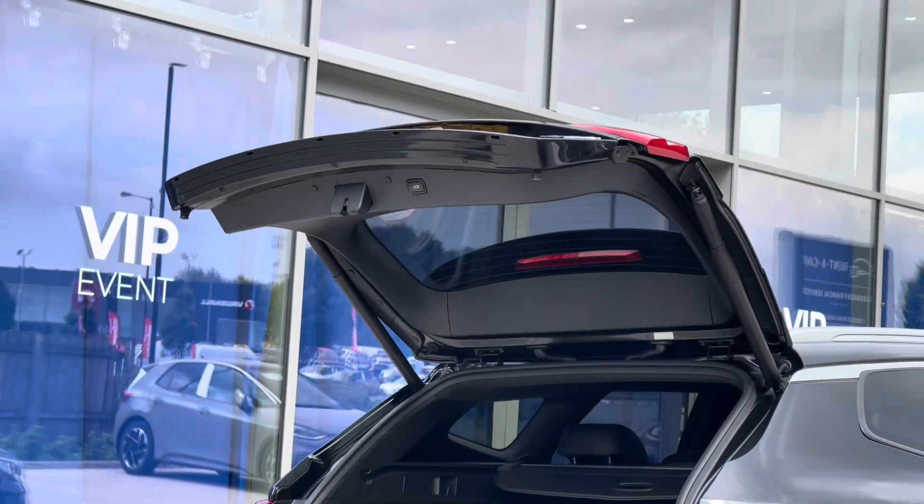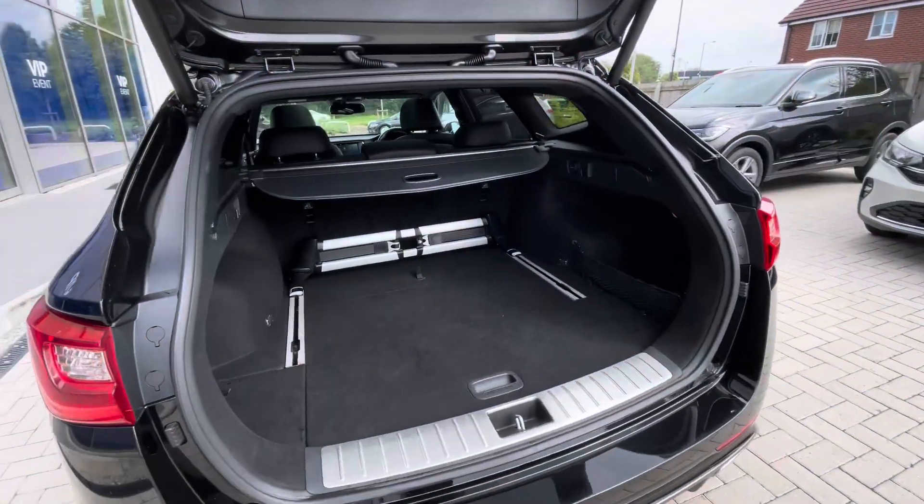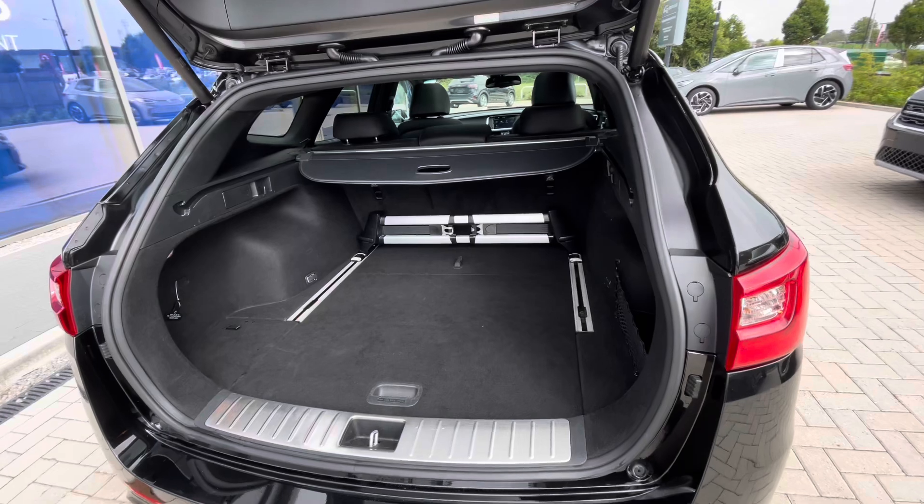And an electric tailgate — simply hold the button on the key and you can access the boot directly. Great if you have your hands filled with shopping. It's a long boot space, so this is great for things like golf clubs to fit inside there.